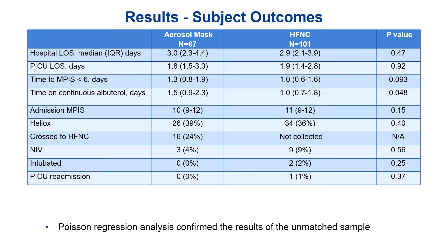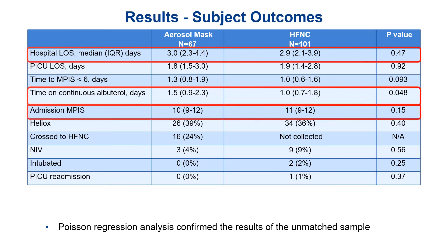As far as results, there was no difference in hospital length of stay between the groups, which was our primary outcome. For secondary outcomes, there were also no differences for PICU length of stay or time to MPIS less than six. Time on continuous albuterol was actually shorter in the high flow nasal cannula group, but the length of stay was the same — probably because we still need to wean off the high flow before the patient can leave. The groups were pretty well matched for admission MPIS, which is a good predictor of illness severity.